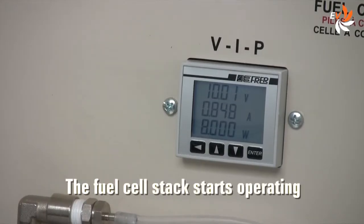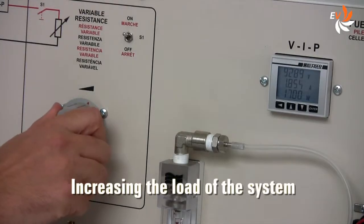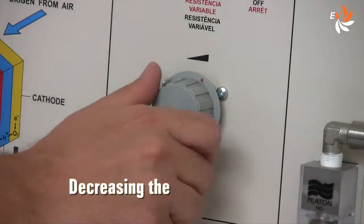As we may notice from the meter, the fuel cell stack starts operating. We also notice how parameters vary when increasing the load of the system, or decreasing it.